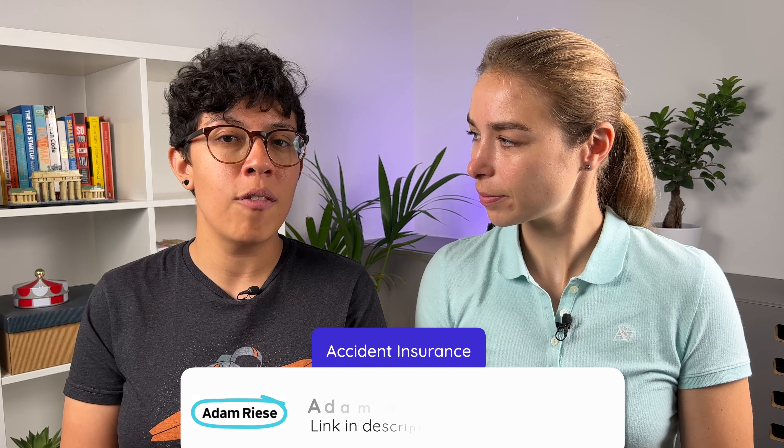42% of Germans have this insurance, including ourselves, because we love outdoor activities and are adventurous while we travel. We do a lot of road biking, hiking, and skiing. So it's important for us to have this insurance for peace of mind. The gravity of your injuries will define the amount of payout. The policy starts from 9 euros a month. Unfortunately there's no English provider for this, and the one our readers gravitate towards is Adam Riese — a German insurance company, all digital with a friendly interface.